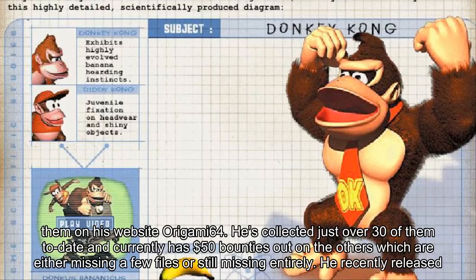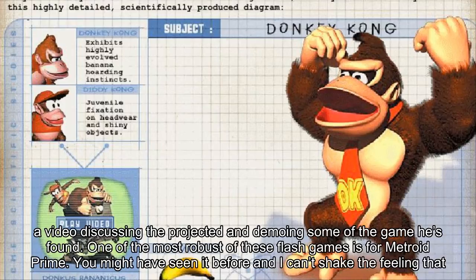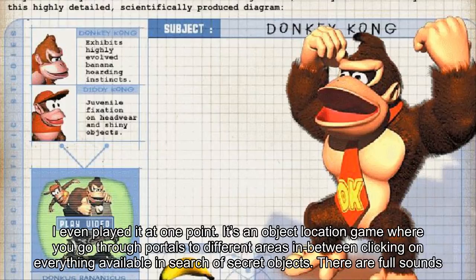He recently released a video discussing the project and demoing some of the games he's found. One of the most robust of these flash games is from Metroid Prime. It's an object location game where you go through portals to different areas, clicking on everything available in search of secret objects.